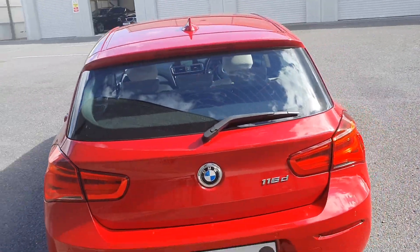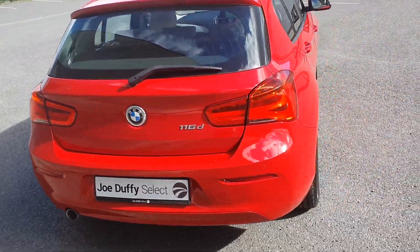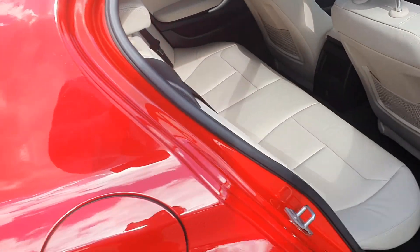Parking sensors to the rear with 60-40 split folding seats. Comes with full ivory leather interior with loads of leg room to the rear.